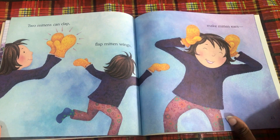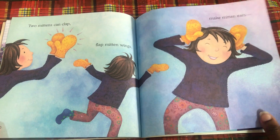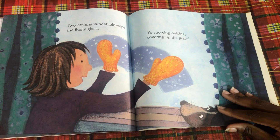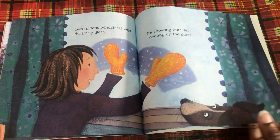Two mittens can clap. Flat mitten wings make mitten ears — lots of two-mitten things. Two mittens windshield-wipe the frosty glass. It's snowing outside, covering up the grass.